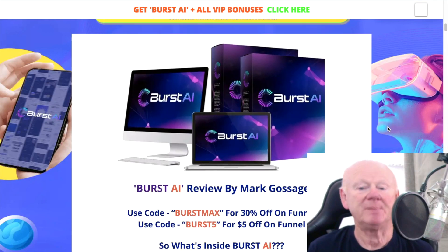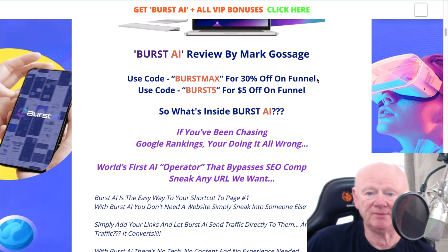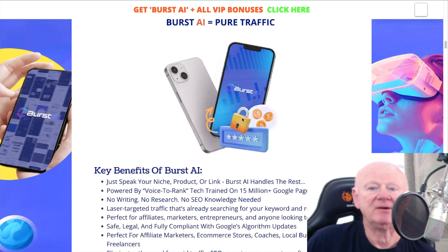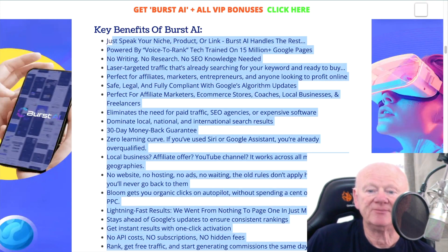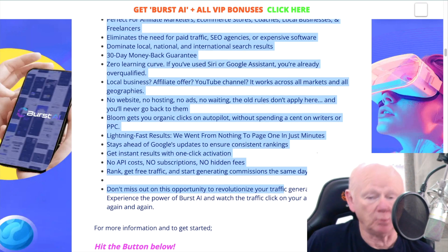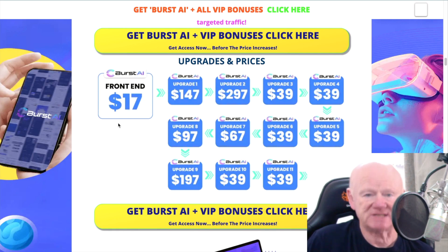Burst AI is here now. It's going to give you coupon codes: 'burst max' if you want 30% off, or 'burst 5' if you want $5 off, and that goes through the whole funnel. The 30% is probably going to give you a little more off if you're going through the funnel. It tells you what's inside Burst AI and how it equals pure traffic. The front end is $17 — remember you can get $5 off or 30% depending on which code you use.